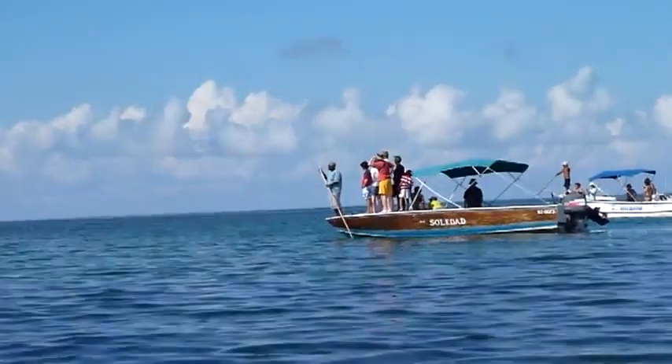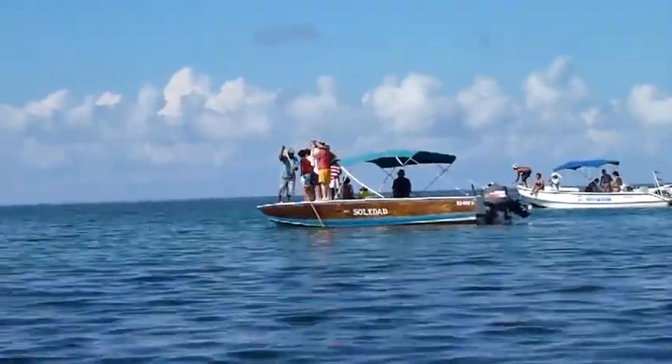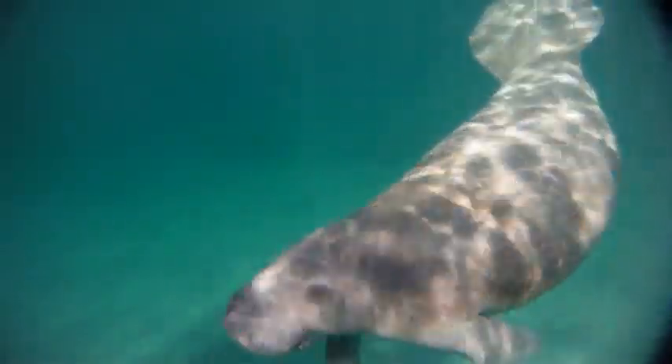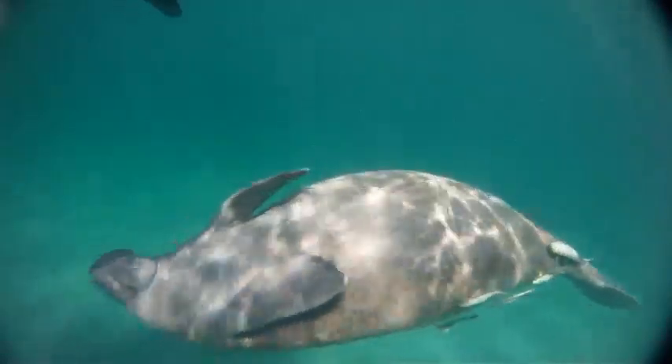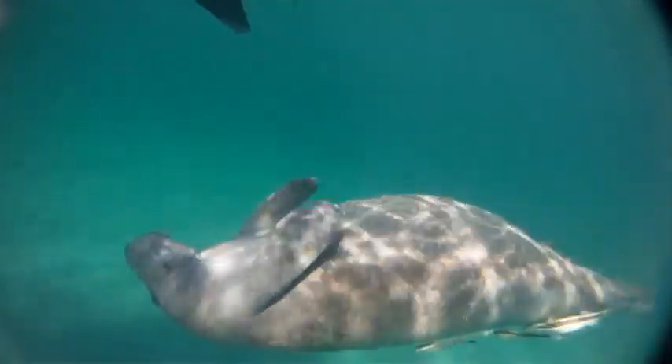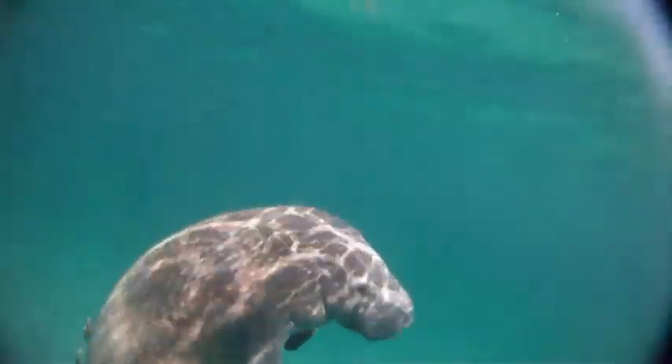With close proximity to Belize City, it is a popular tourist attraction greatly visited by intrigued visitors from near and far who wish to see the magnificent manatee. A picturesque site of sparkling crystalline aquamarine waters dramatically contrasting with the luxuriant green of pristine mangrove forests.